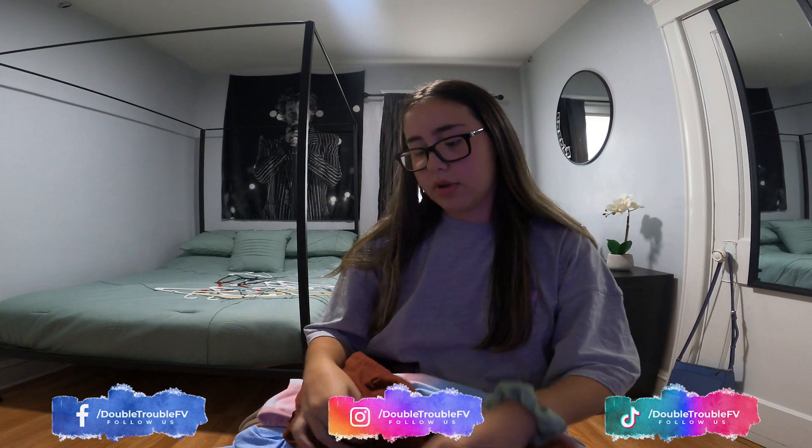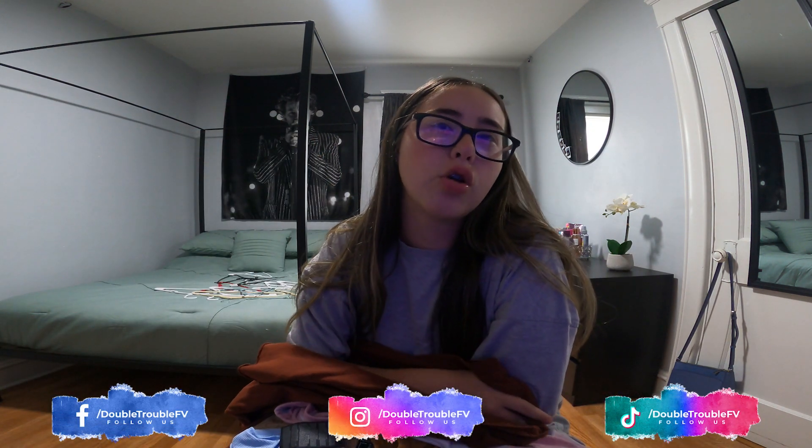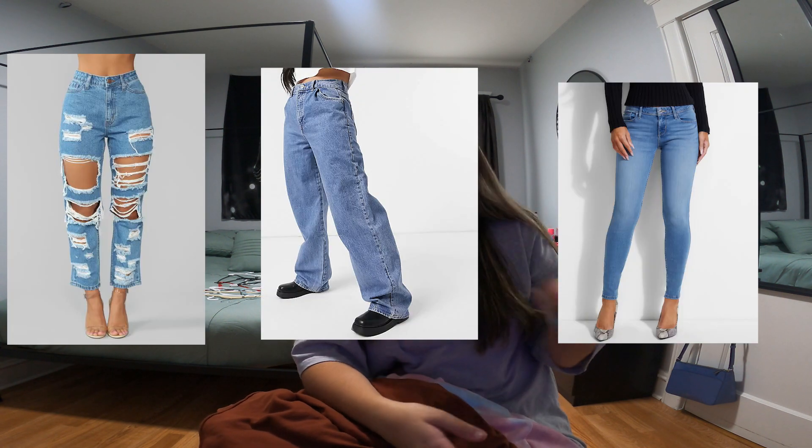I'm going to be starting with clothes. I have a bunch of clothes on my lap right now. Half of these clothes for size reference are a small. I mostly got boyfriend jeans, baggy jeans, and skinny jeans. I'm also a size six or seven, so if you guys want a size reference, that's what I am.